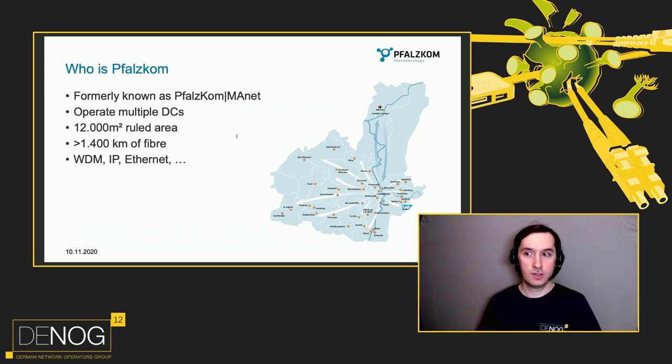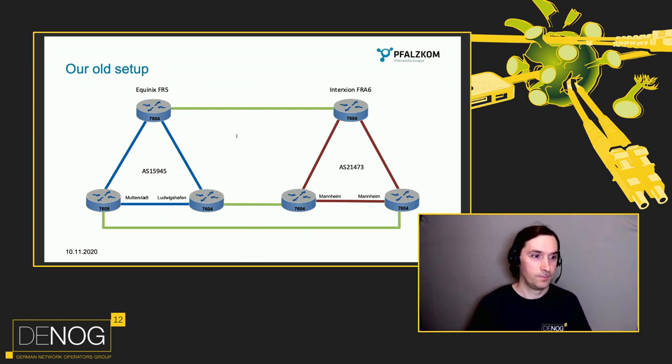We changed the name because we bought Manet 10 years ago and it was time for another change. What hadn't changed much was our old network. On the left you see AS15945, the old Volkskom AS, and on the right AS21473, the former Manet AS. These ASes have been running separately but interconnected for the last years. Each AS consists of three routers and was present in one POP in Frankfurt, all routers connected and providing full transit to the other AS.